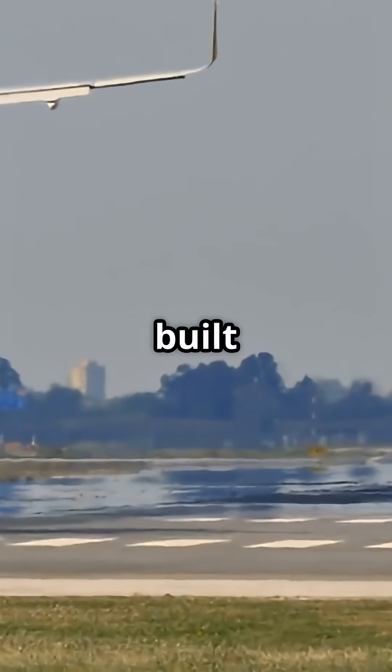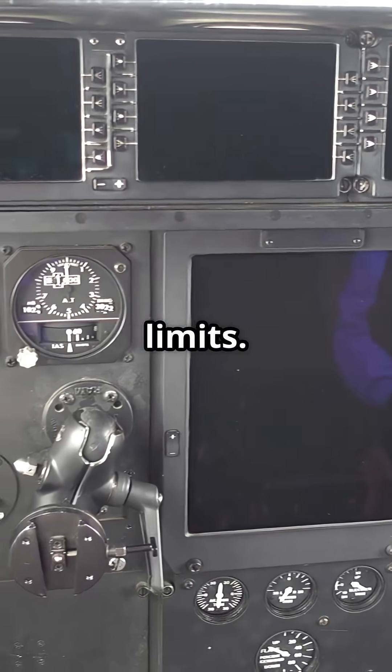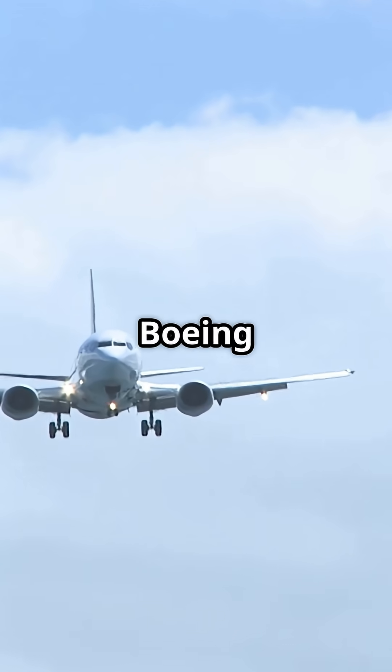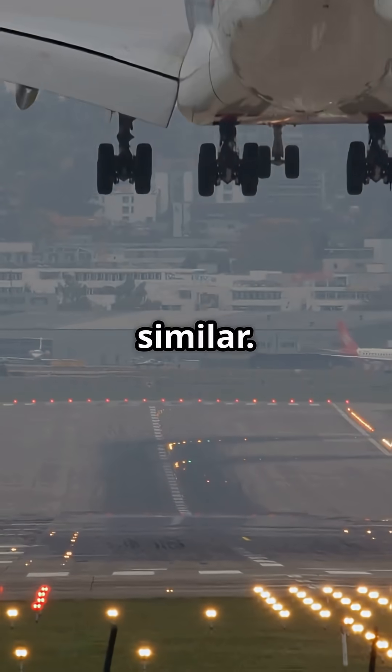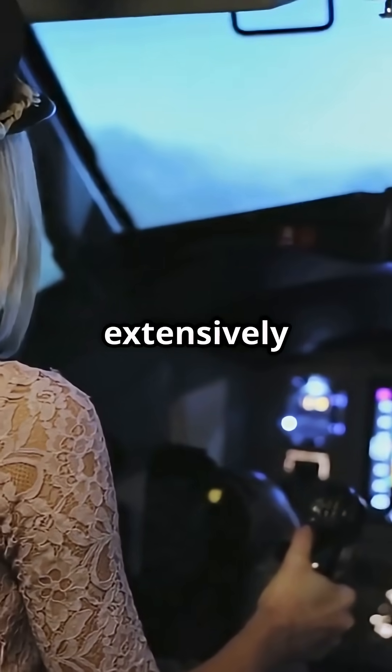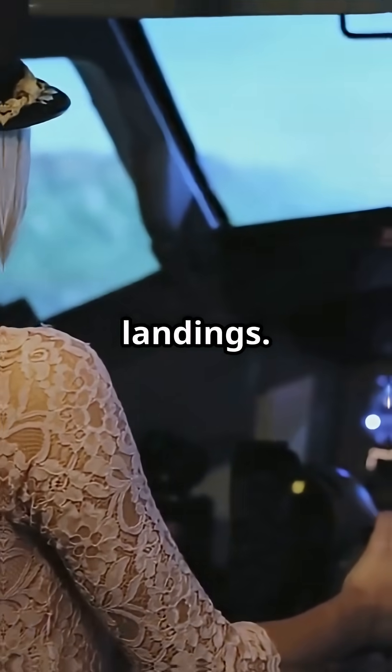Safety margins are built in so jets can handle it. Modern jets have certified crosswind limits. For example, a Boeing 737 can handle around 33 knots of crosswind. Airbus designs are similar. Pilots train extensively for these situations using techniques like crab and sideslip landings.